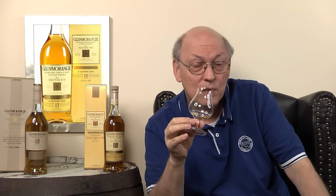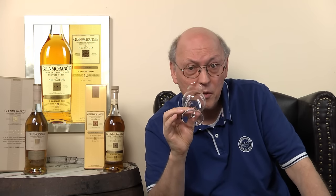This is really a Nectar d'Or. This sweet French white wine combines wonderfully with the smooth and silky Glenmorangie single malt. Thank you for watching, stay tuned — there's more to come.